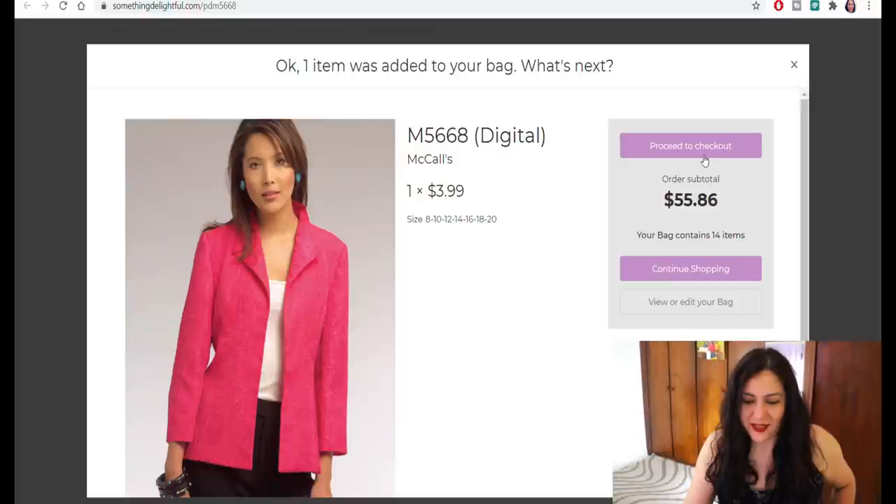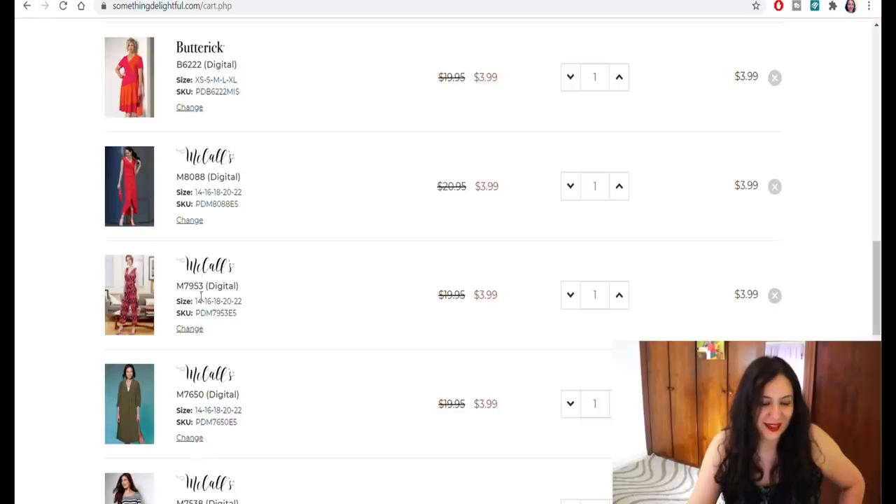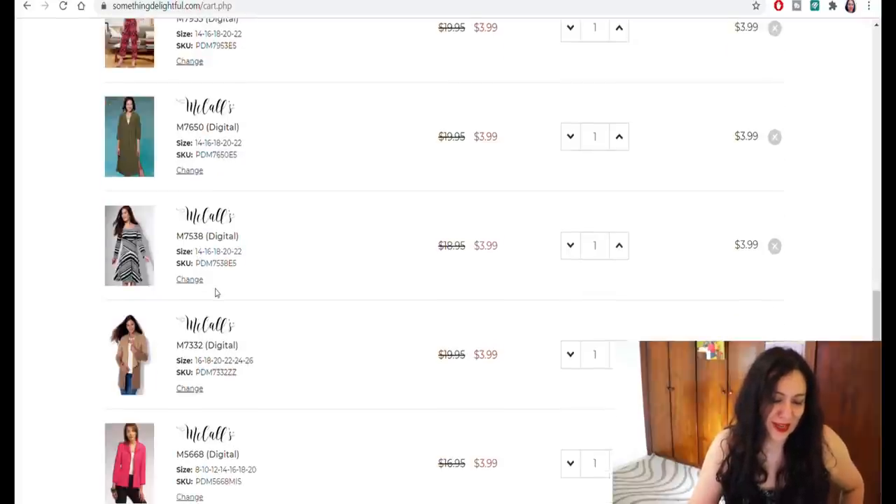55.86 — I have 14 items. Let me see the bag. I'm just going to double check to see if there's something I don't want to get. There's nothing here I would remove. It's 14 patterns for $55.86. I'm going to go ahead and pay with PayPal. You might think this is excessive, but remember I run a sewing channel and this is actually an investment for me. This is how I have the materials and resources available for when I need to make videos. Now that I'm going to have 14 of these, I'm going to try and make one a month — try to sneak in a big four pattern a month.